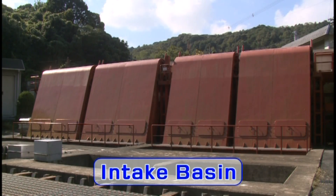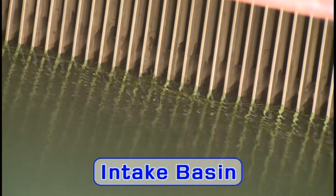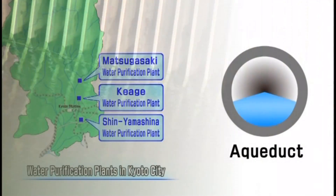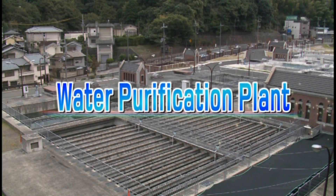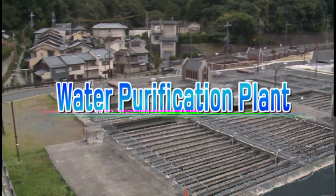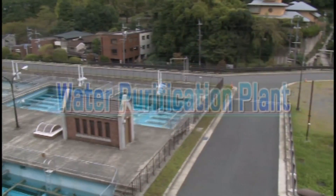Water from the aqueduct is sent to an Inde Lake basin where trash, algae, and sand are removed. The water is next sent via pipes and conduits to three water purification plants. Each purification plant plays an important role, turning raw water into tap water.